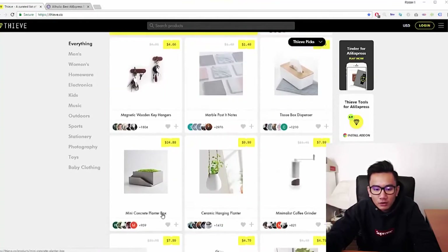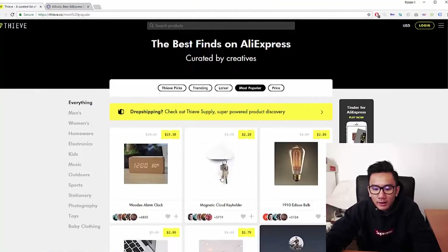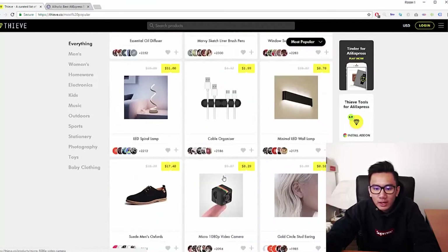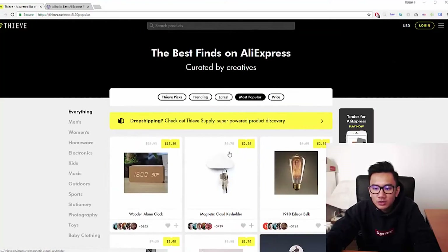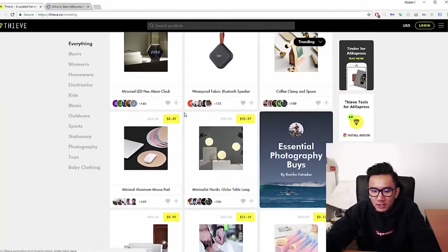The first site we're going to look at is Thrive.co. You want to focus on the most popular and trending items. Looking at the most popular category, a lot of these items are probably saturated, and they go really well with Instagram as they're super aesthetic. Let's go to the trending tab, because this shows what is currently hot.